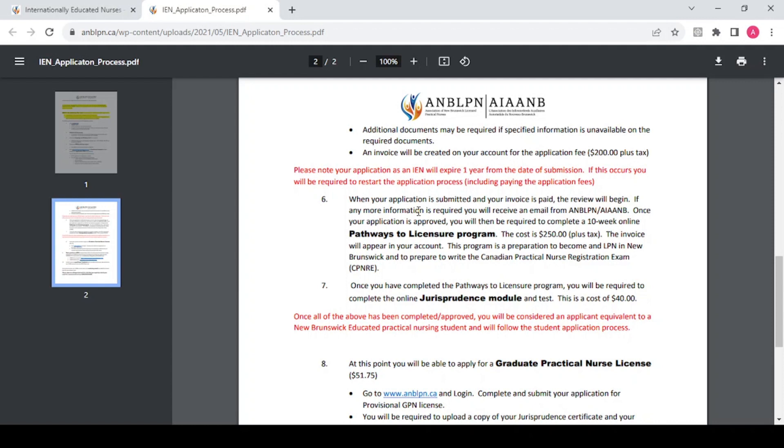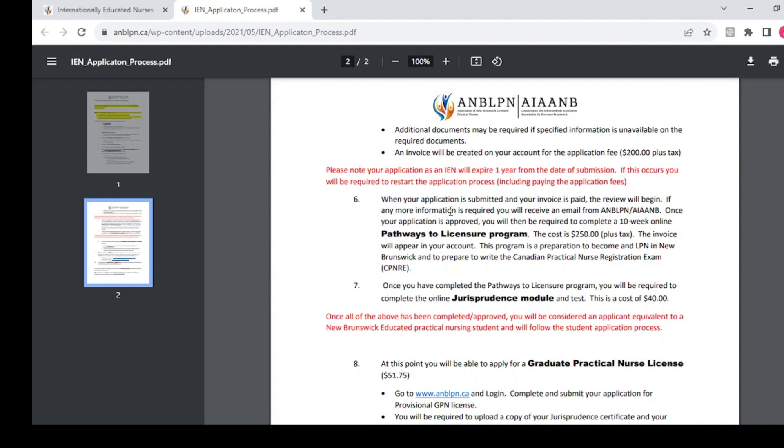If everything is good, they will approve your application and you will be required to complete a 10-week Pathways to Licensure program. This program prepares you for your work and costs 250 Canadian dollars — they will create an invoice for you. After completing the program, you complete your jurisprudence module: a free online module on their website with study materials and resources. Once ready, you take the test and pay 40 Canadian dollars.